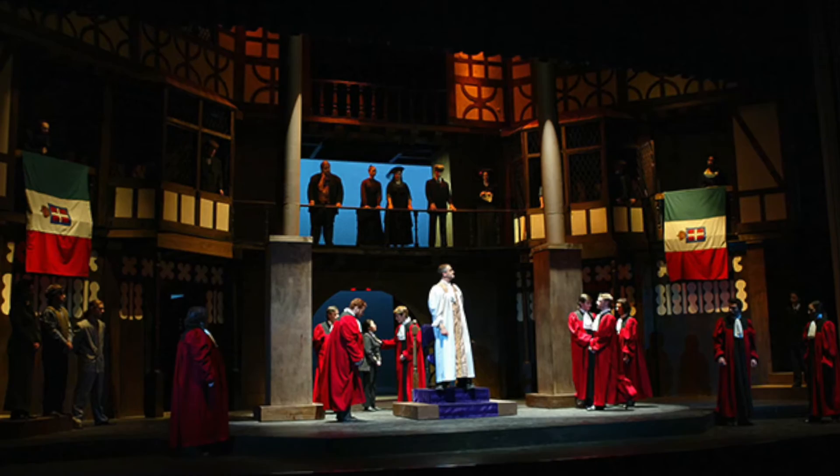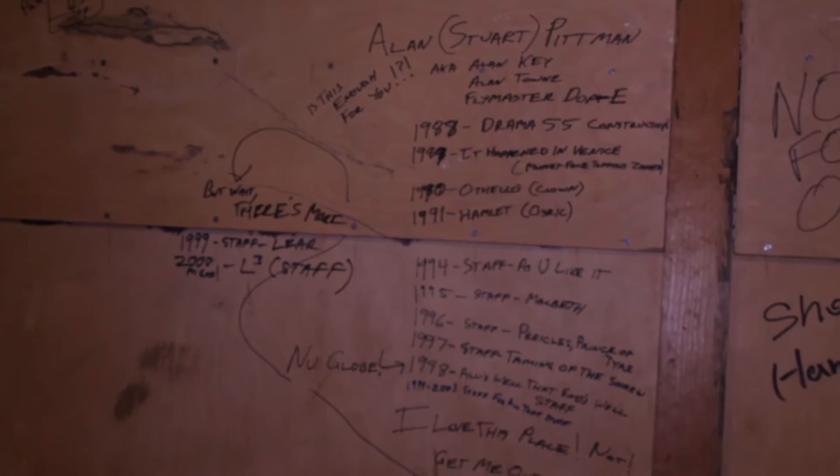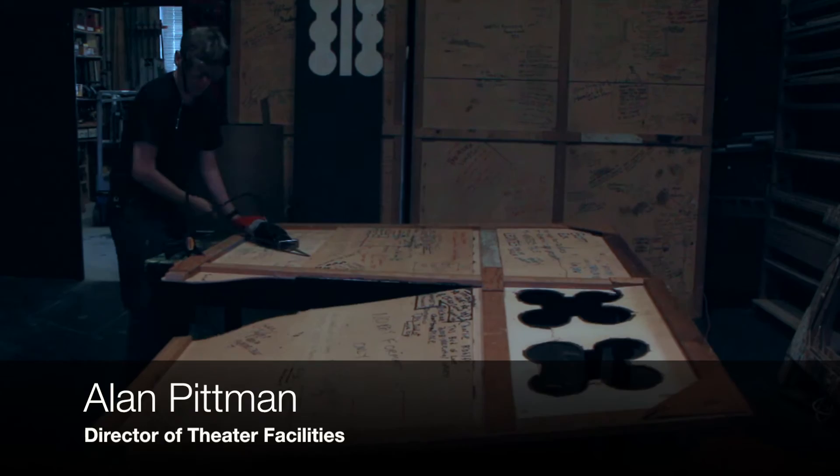One of the ideas when we were first coming up with the new Globe was how do we involve the alumni. On the old Globe, all of the students who performed on it or helped build it every year would sign the back of the Globe. What Alan has been doing is trying to get in touch with every single alumni who signed it and is cutting out their name from the back of these panels and then sending it to them.